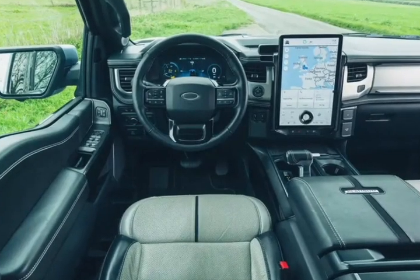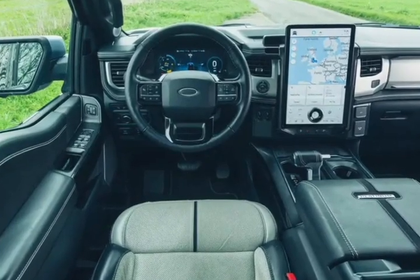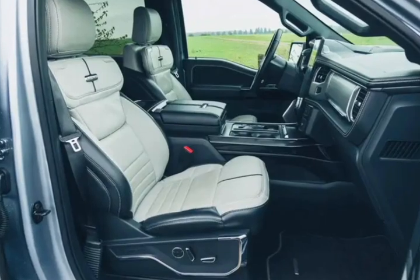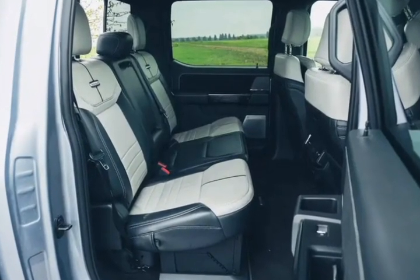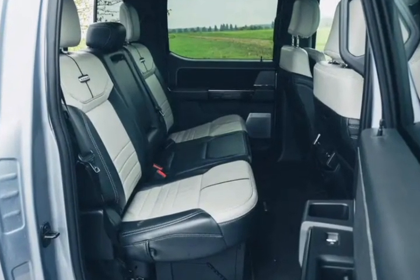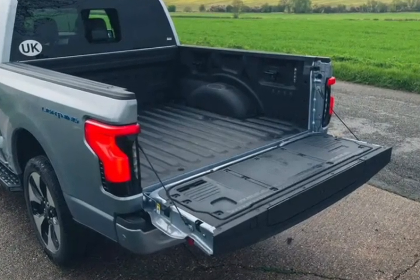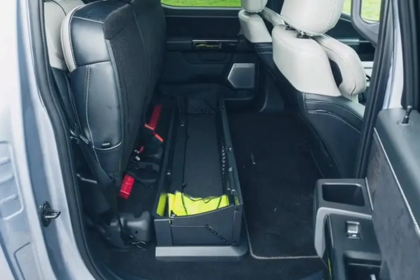But towing a trailer quickly depletes the battery and requires frequent stops to charge. That drawback is common among EV pickup trucks, and rivals such as the GMC Hummer EV and the Rivian R1T don't fare any better. But if you're a truck owner who tows infrequently or only for short distances,